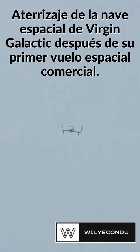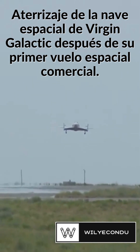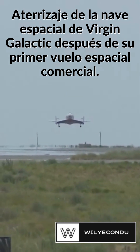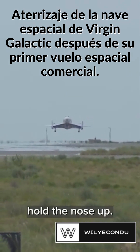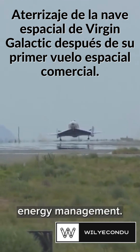500 feet. Over the threshold — that's the beginning of the runway. And you'll see the pilots hold the nose up. That's a flare maneuver. All part of the energy management.